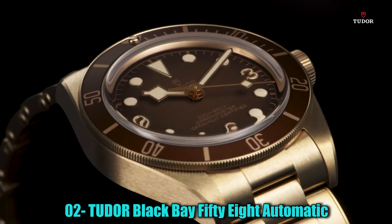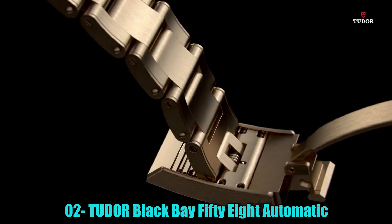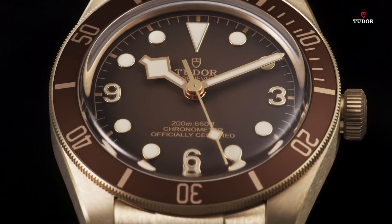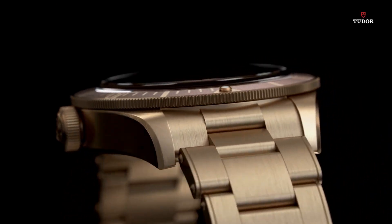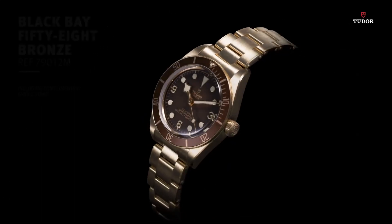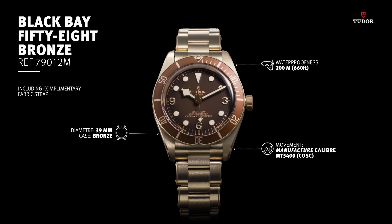Number 2: Tudor Black Bay 58 Automatic Watch. The watch features an analog display type and is equipped with a 42mm titanium case, ensuring durability and a lightweight feel. It is secured on the wrist with a deployment clasp and boasts a black titanium band for a sleek and sophisticated look. The dial color is also black, complementing the overall aesthetic of the timepiece. The watch includes a date calendar function, allowing for convenient tracking of the current date.